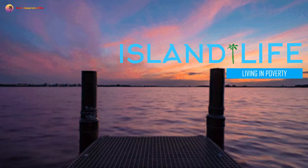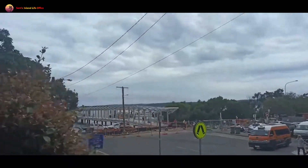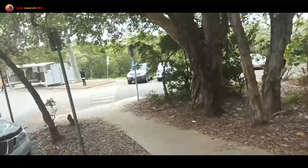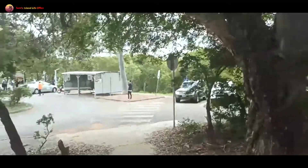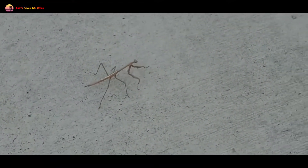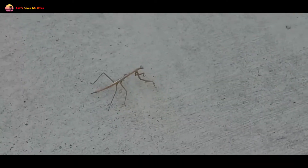Previously on Island Life — the roof's still going, there's no vehicle there, which is good. We'll do that, Islanders. What is that? A stick insect, Islanders. Now it's just a walk back to my place. I'm here, Islanders.